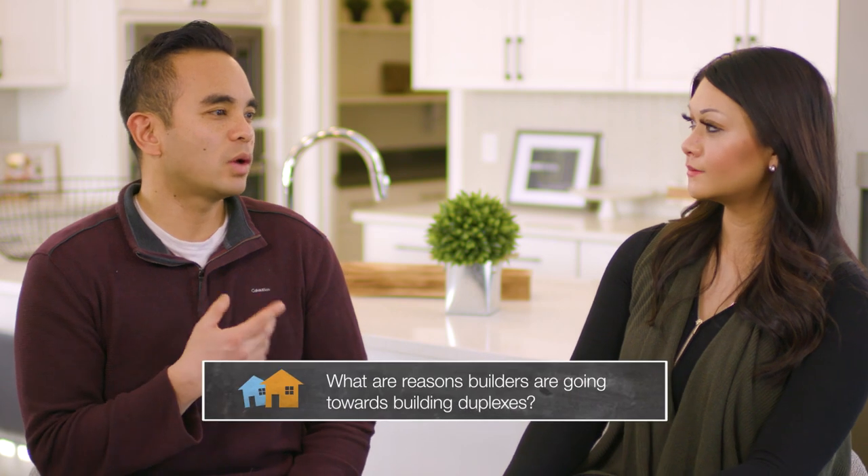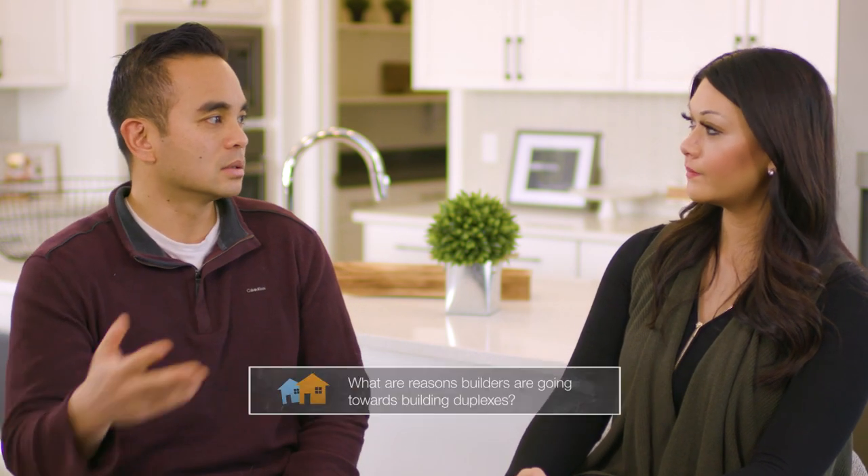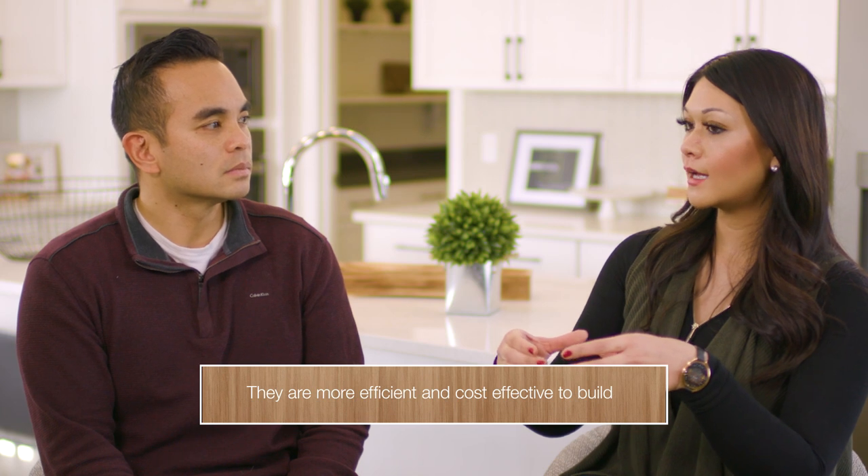What are some of the reasons why you think builders are going towards a lot more duplexes? It is more efficient to build a duplex — you have two units coming up side by side at the very same time, and it's more cost effective. And then for the buyer, you do get more square footage and you get more land value. So it's a win-win situation.